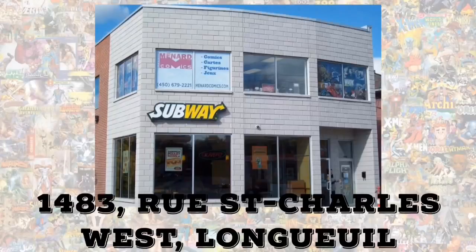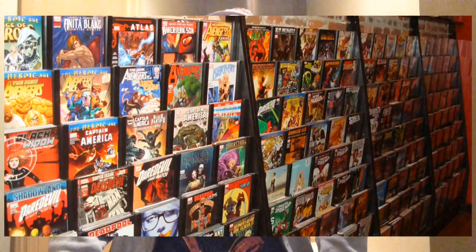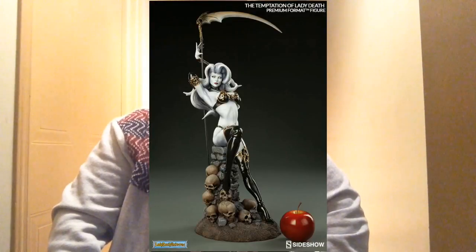Number 8, I'm going to go with Minard Comics. This one is located right near the Long Ale Metro in the South Shore. A lot of comic books, a lot of graphic novels. They have a couple of statues, and they also have a section where you can play board games, which is pretty cool. It's really neat if you're in the South Shore area and you don't feel like going downtown. So definitely check out Minard Comics.